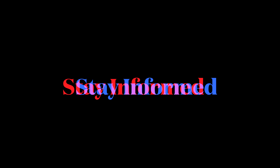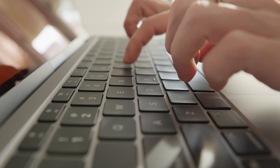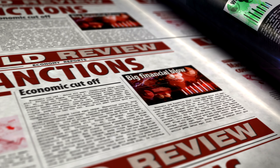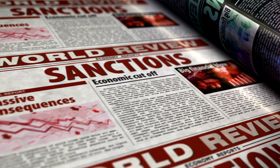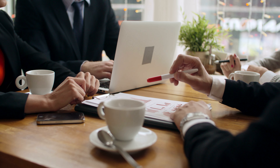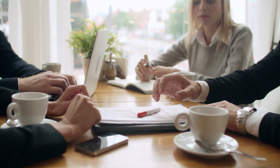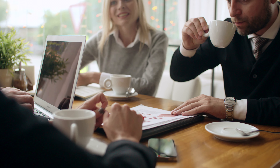Knowledge is power, especially in uncertain times. Stay informed about the economic landscape — follow financial news, understand market trends, and be aware of any potential indicators of an economic downturn. Being proactive and well-informed will empower you to make smart financial decisions, whether it's adjusting your investment strategy or re-evaluating your career path.